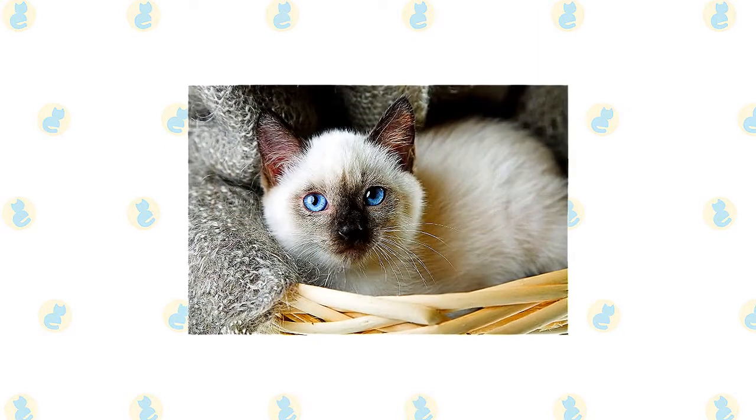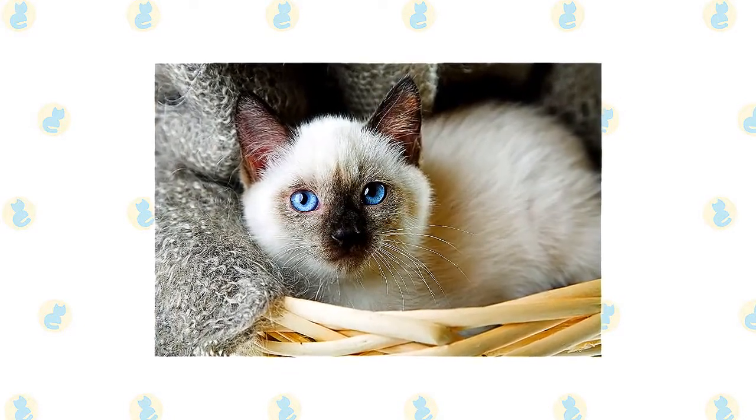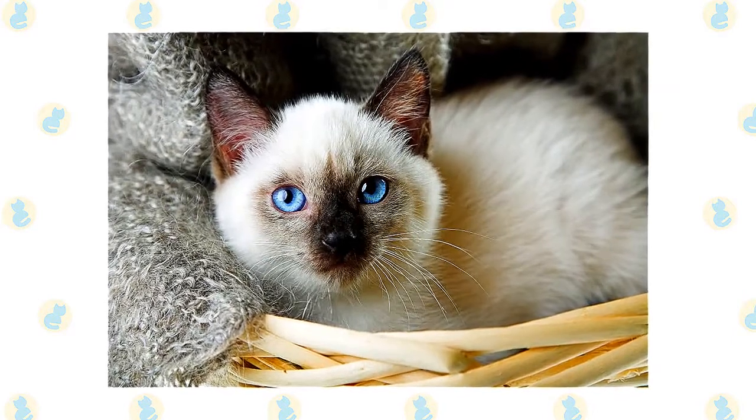The active and social snowshoe and Siamese are a perfect choice for families with children and cat-friendly dogs. She will play fetch as well as any retriever, learns tricks easily, and appreciates the attention she receives from children who treat her politely and with respect.